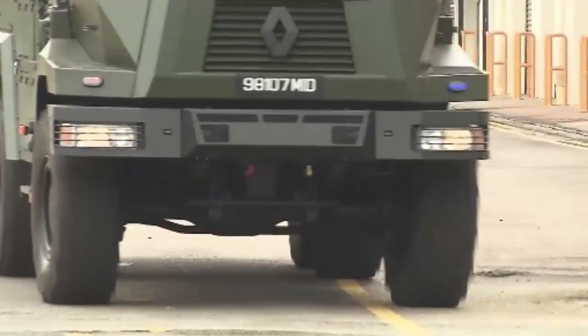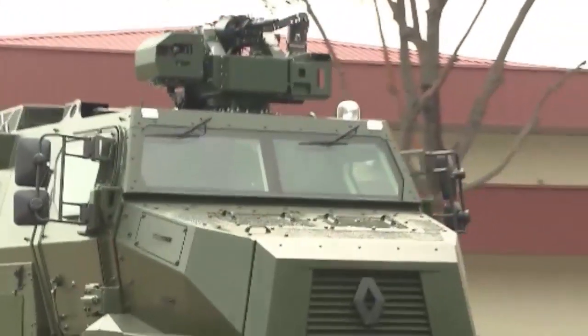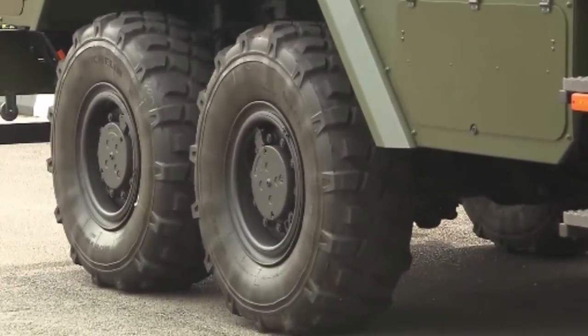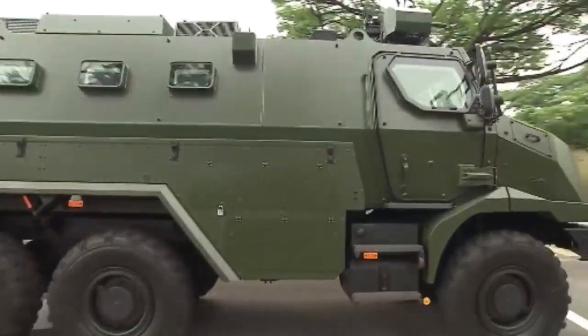The differential lock system and anti-lock braking system improves traction and control, even on rough terrain, while the central tyre inflation system and run-flat tyres mitigate tyre punctures. With its bulletproof windows and protected fuel tank, the Peacekeeper can withstand small-arms fire and fragmentation from grenades.